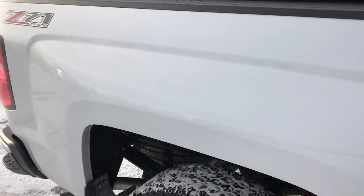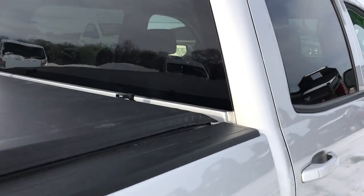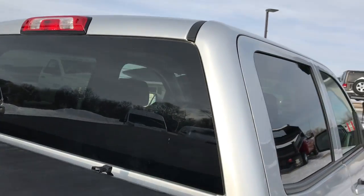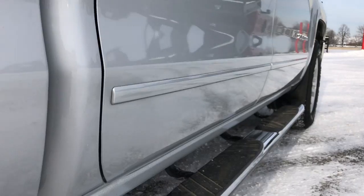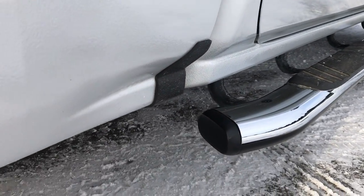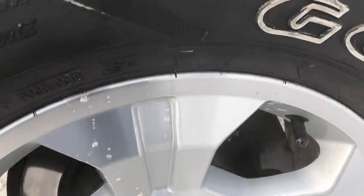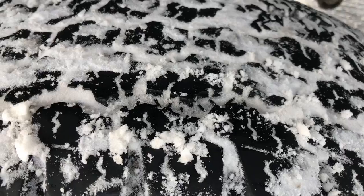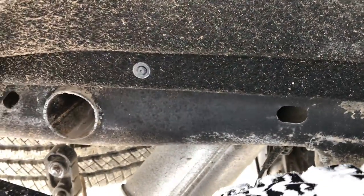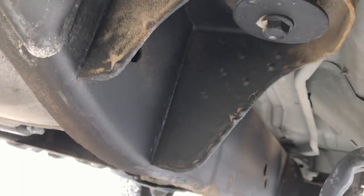We take these HD videos so if you are far away, or even if you're close by and just can't make the trip down, you can still see the truck, hear the truck, and have confidence in the vehicle you're looking at before you even get here. We want to make sure our customers get the most accurate representation possible, and this is the best way to do that without actually being here. Back rim is in excellent shape, and the back tires have just as much tread as the front tires. Frame and underbody is in really nice condition.